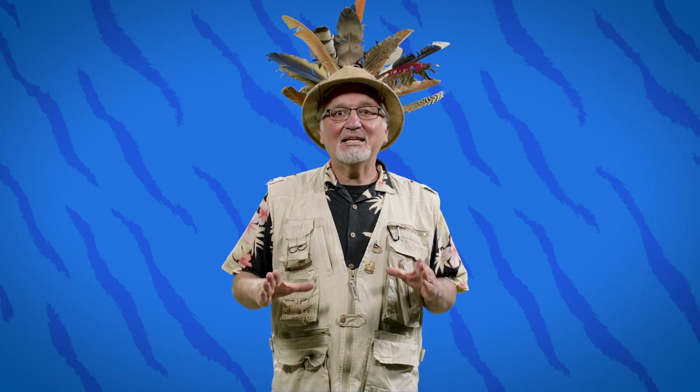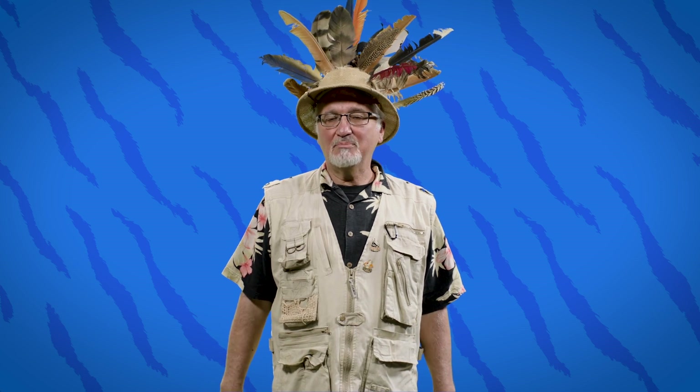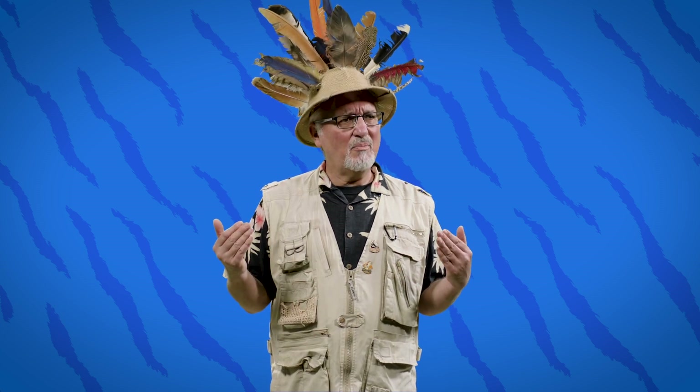Let's define animal habitats. An animal habitat is made up of... I can't remember. I'm going to need some help, and I know just this celebrity who can help me out.